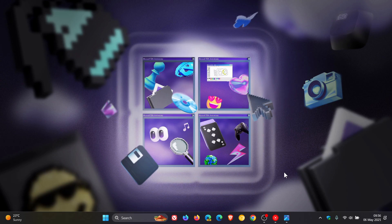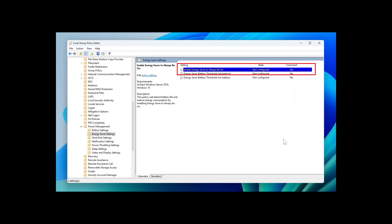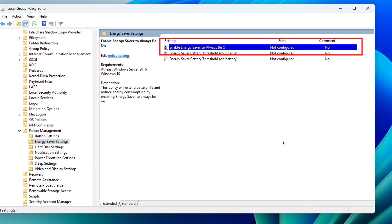Microsoft says that when this feature is enabled, it intelligently balances battery use so it can last longer between charges. It extends battery life by managing power use efficiently, limits background activity, and reduces screen brightness, ensuring devices consume less power while maintaining optimal performance. By automatically managing system processes and power usage, the energy saver group policy helps reduce overall energy consumption. Microsoft says this not only saves costs but also contributes to environmental sustainability.